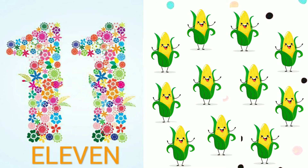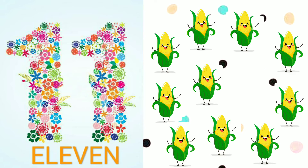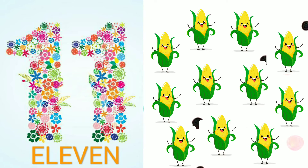1, 2, 3, 4, 5, 6, 7, 8, 9, 10, 11. 11 pawns.